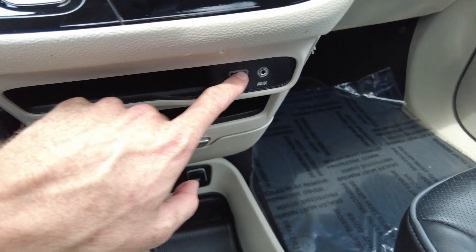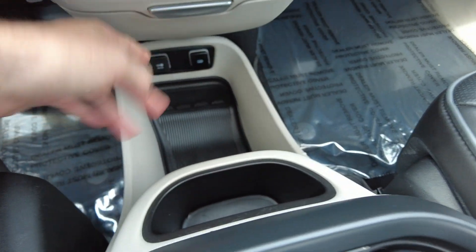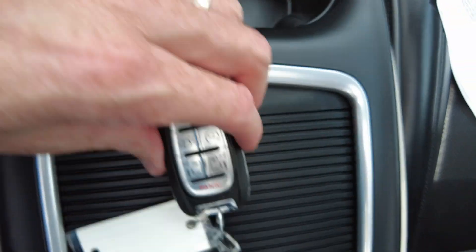A couple of slots here for phones and then a spot to charge them, and then this will pull out — that's going to be your change organizer, and you've got even more power outlets down there. Beverage holders, and there's your key fob.